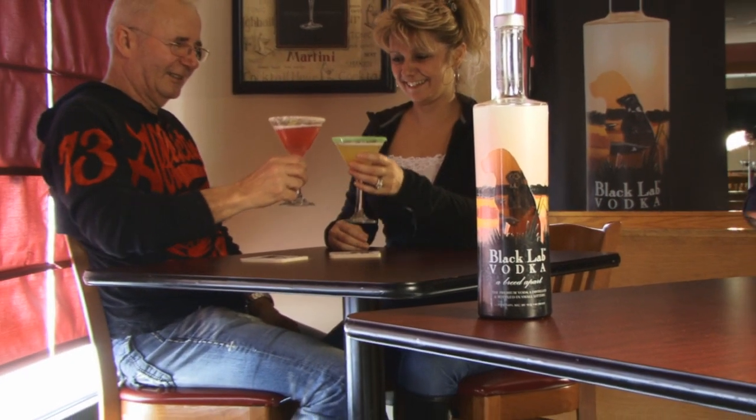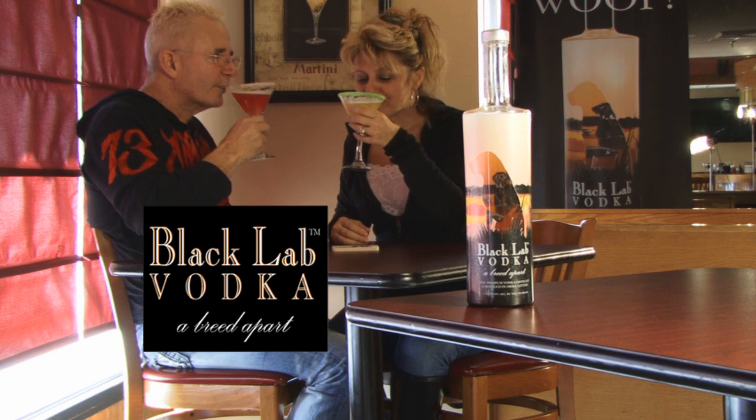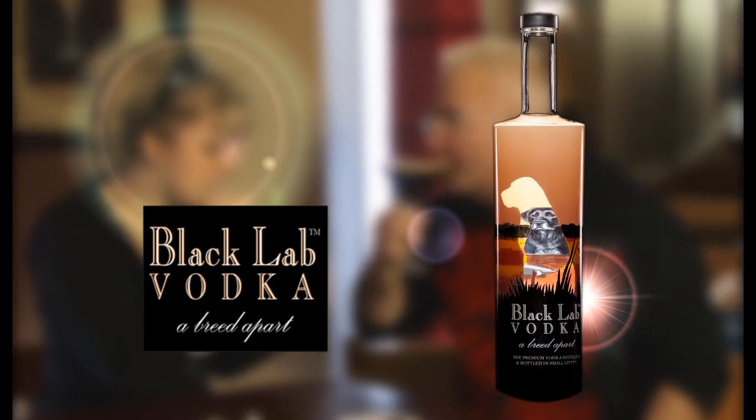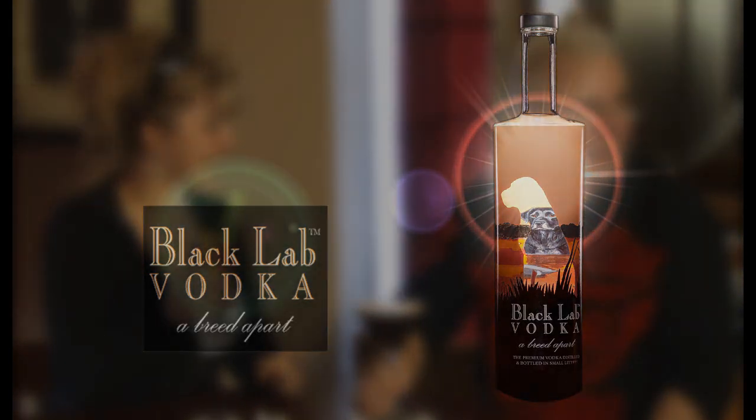This is a unique product. We need your help so that we can get this project underway and deliver those important 750s to your local store. Please go to our site. And now that's our history, our story, and our mission. So here's a few words from our boss, MK.